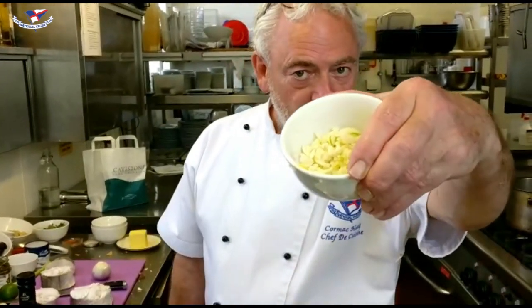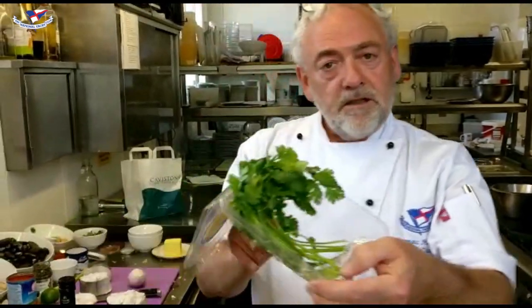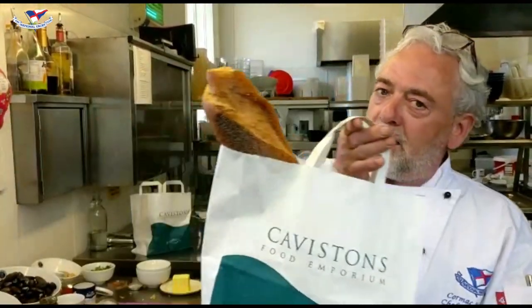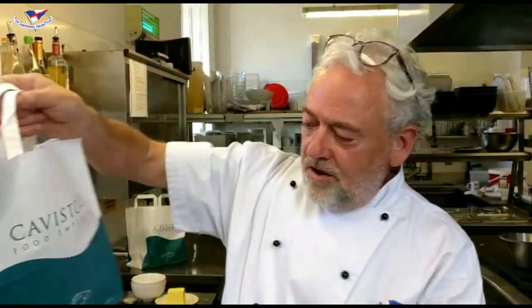We're going to use some nice linguine, cherry tomatoes, some chopped garlic, lots of fresh garlic, some wild Argentinian prawns, and we're going to finish that off with some nice coriander, freshly chopped coriander, and some chopped chives.